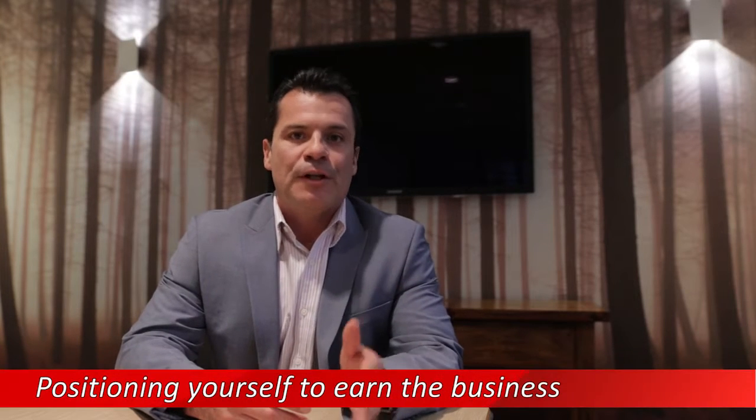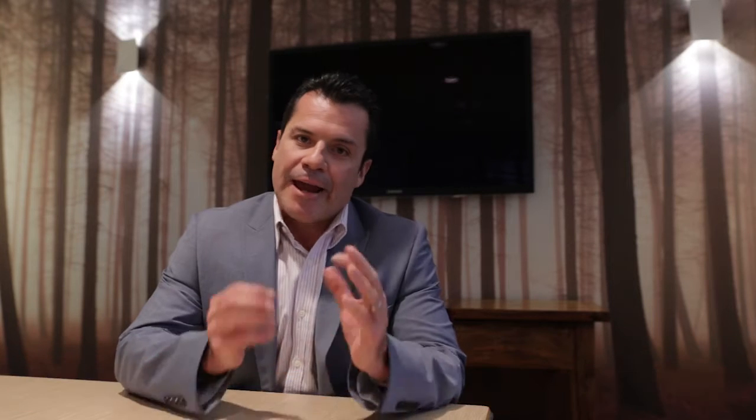Value hooks are about positioning yourself to earn the business. You need to find out what the needs, issues, concerns, and motivations are of your prospect. When you can answer those questions, you start to develop value hooks to earn the business. Here's another case study I want to share with you around a value hook, so you can start getting a deep, meaningful understanding of how you can make them work for you.